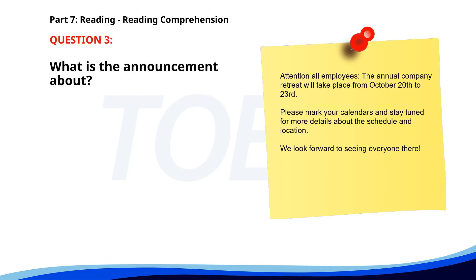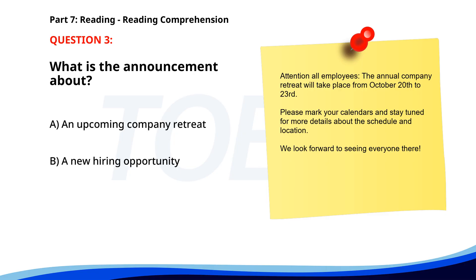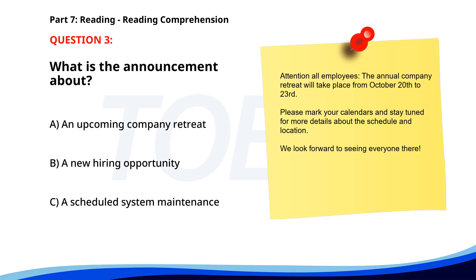Number three. Attention all employees. The annual company retreat will take place from October 20th to 23rd. Please mark your calendars and stay tuned for more details about the schedule and location. We look forward to seeing everyone there. What is the announcement about? A. An upcoming company retreat. B. A new hiring opportunity. C. A scheduled system maintenance. The correct answer is A: An upcoming company retreat.